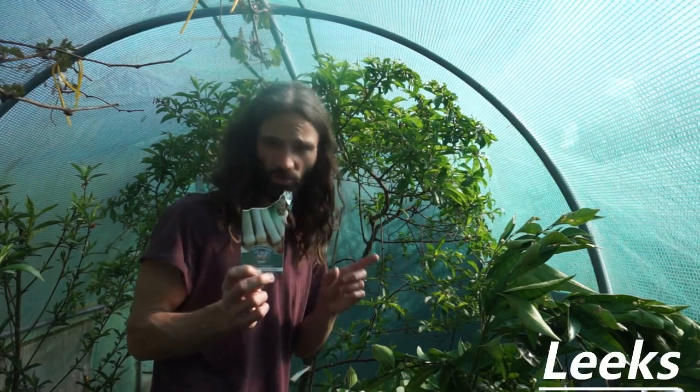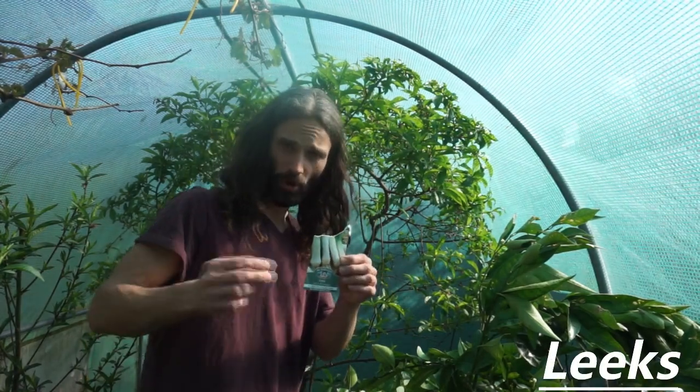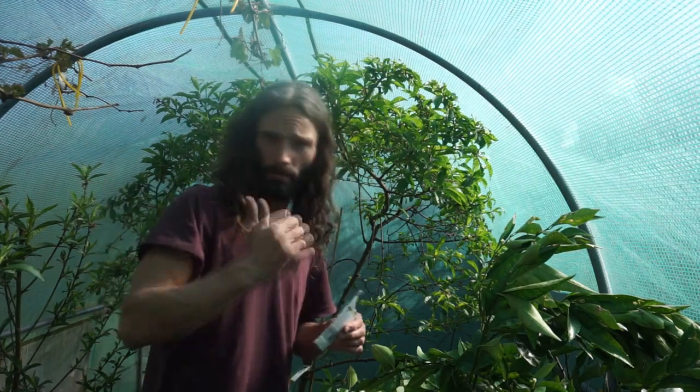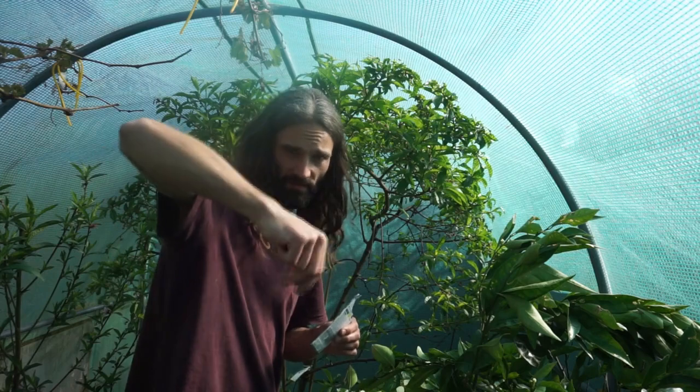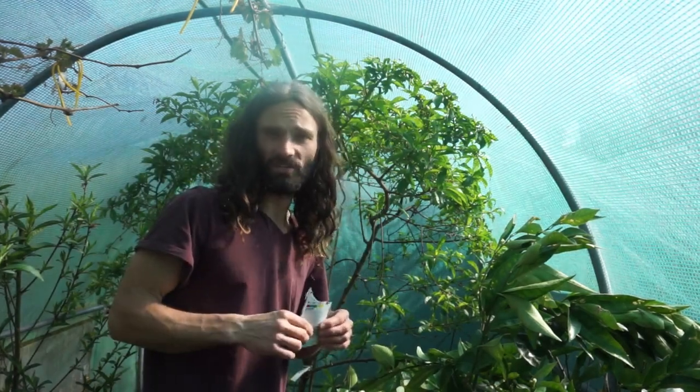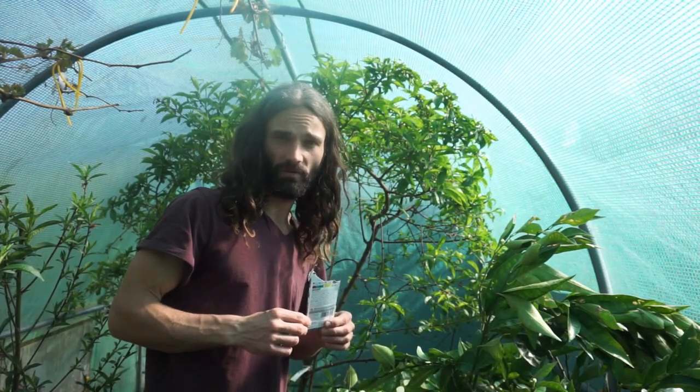Leeks are very, very good. The way I like to germinate leeks is to get a pot of multi-purpose compost, scatter a load of seeds on the top, put it inside, add a little bit of compost on top, and keep it watered. Leave it, and the chances are they will germinate within two or three weeks.